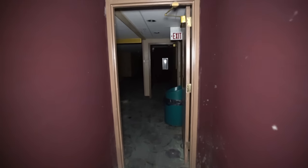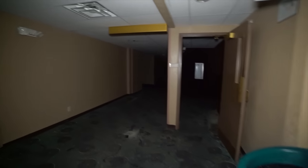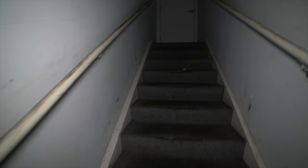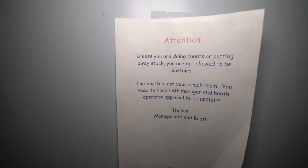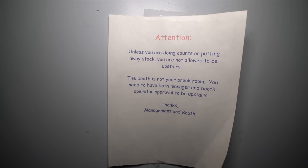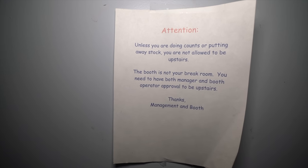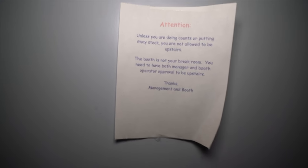Time for us to go upstairs and see what is up in the projector rooms and see if we can see anything left behind. Straight from behind the concession stand, we have the stairs that go up to where the projectors would have been. Attention: if you are doing counts or putting away stock, you are not allowed to be upstairs. The booth is not your break room - you need to have both manager and booth operator approval before you go upstairs.